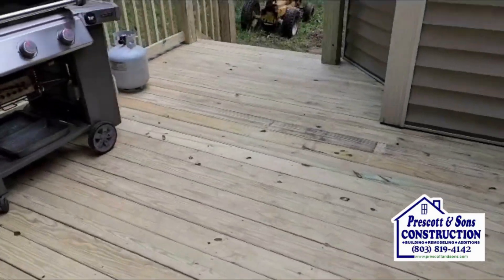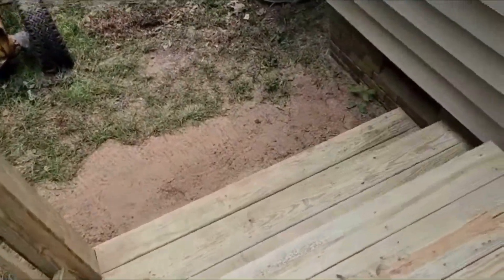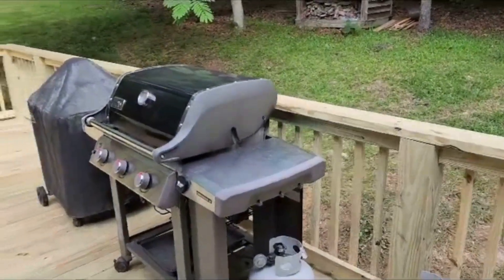Everything is screwed down and solid. We went with a six foot wide staircase right here to the left, going to the backyard. As you can see, the homeowner is ready to start grilling.